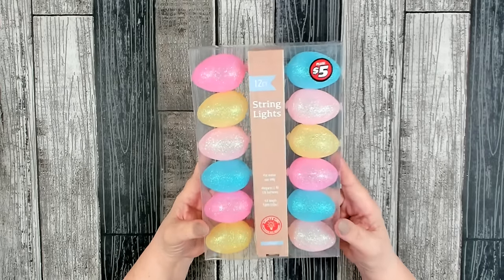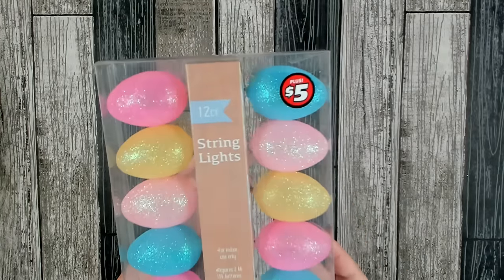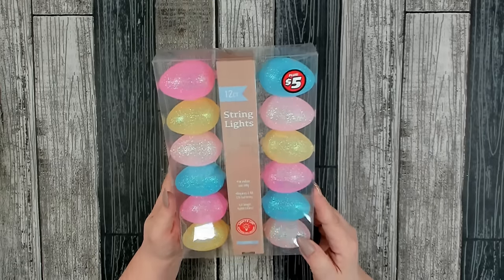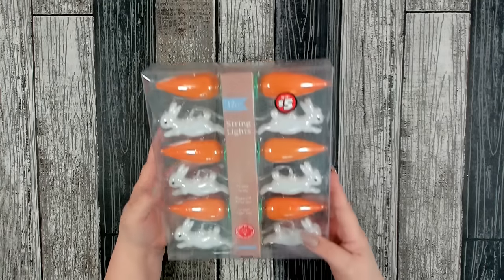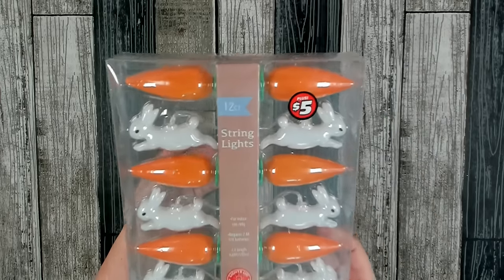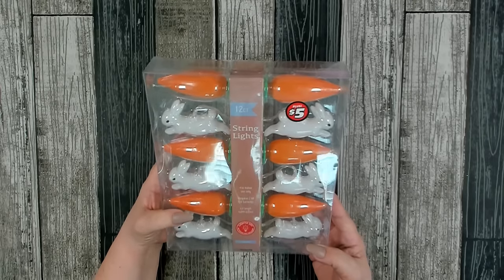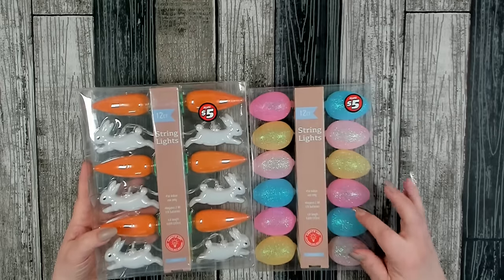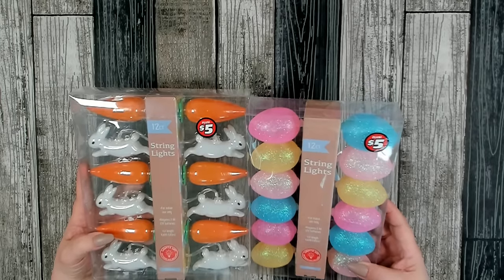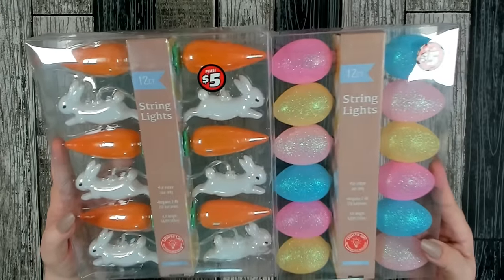I came across a couple packages of string lights — they are $5 and you get 12 count. I really liked the pastel eggs; I think they're absolutely gorgeous and would look beautiful on an Easter wreath. I also found this strand with bunnies and carrots on it — very unique. Both are for indoor use only, require two AA batteries, and the length is 4.69 feet for both. Something fun to play with for Easter.